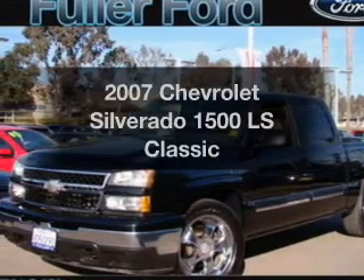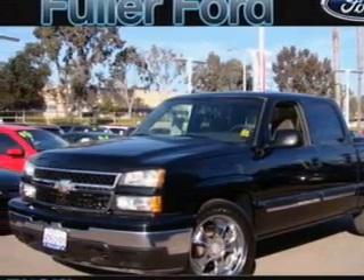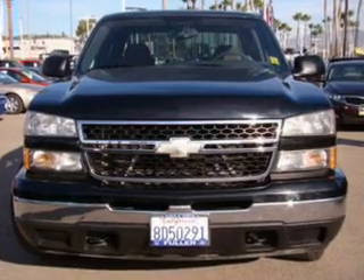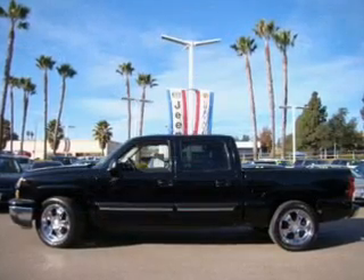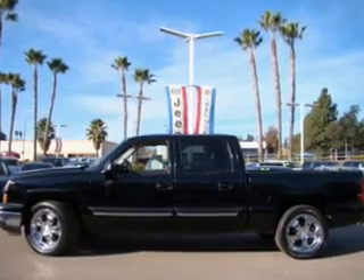Introducing the 2007 Chevrolet Silverado 1500. If you're looking for an automobile with great attributes, look no further. With a powerful 8-cylinder engine connected to a smooth shifting automatic transmission.